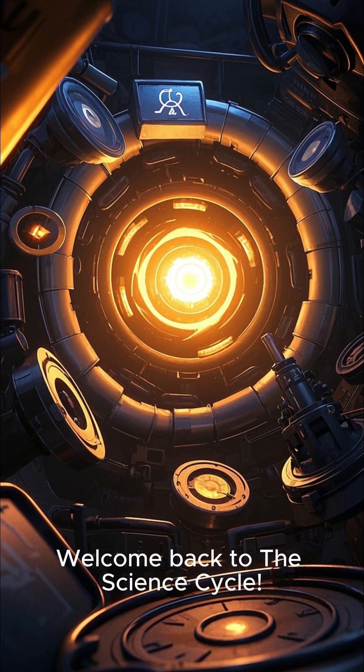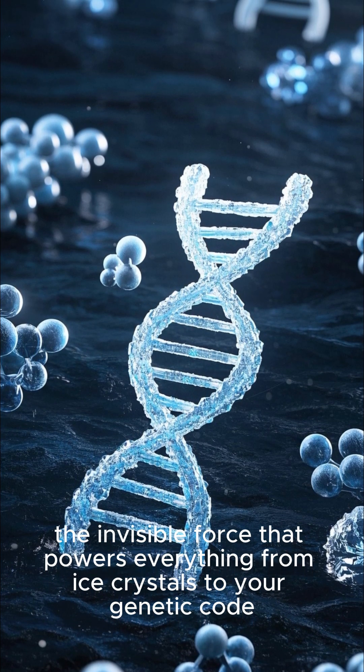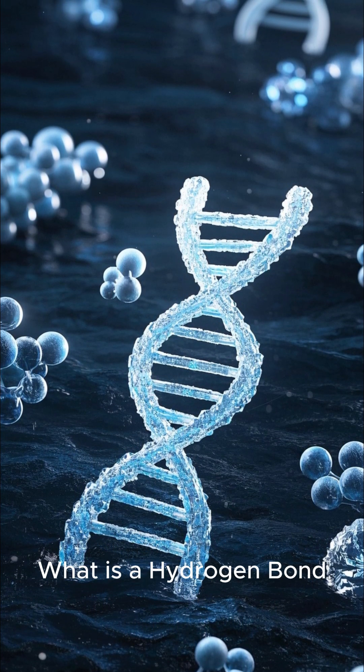Welcome back to the Science Cycle. Today, we're diving into the microscopic world of hydrogen bonding — the invisible force that powers everything from ice crystals to your genetic code.